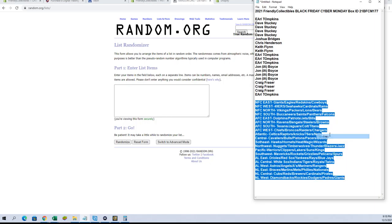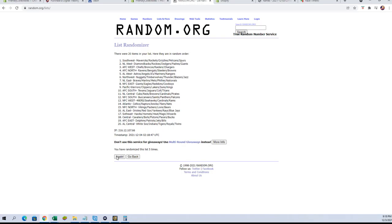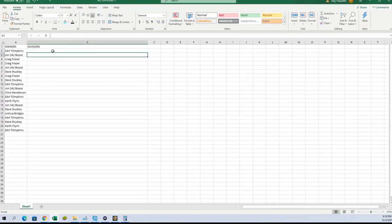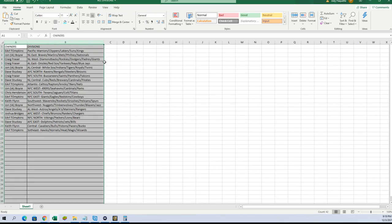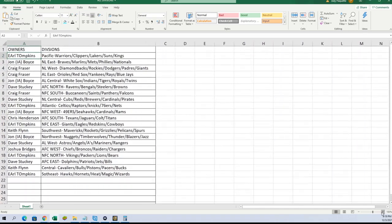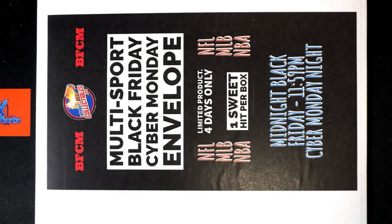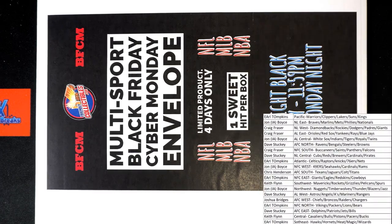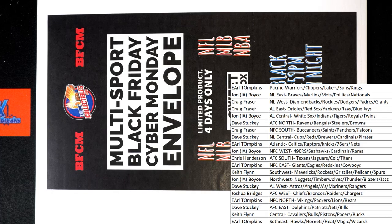NFC East to the NL West. All right, Pacific to the Southeast. Good luck guys, let's see what we got here tonight.